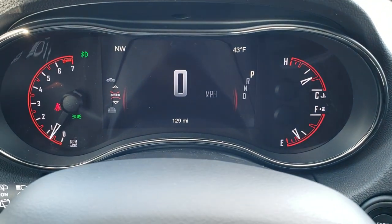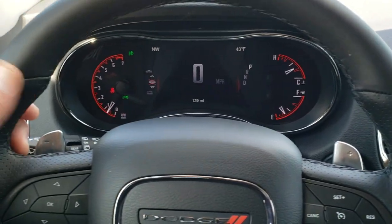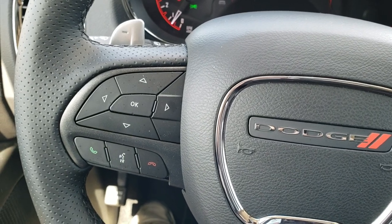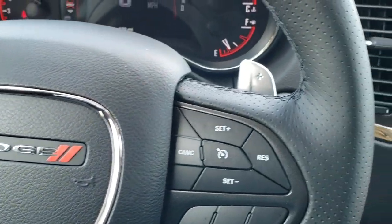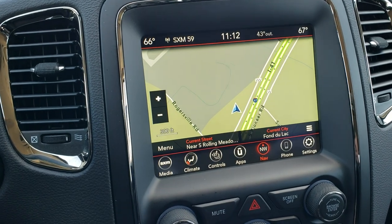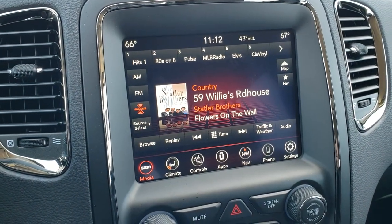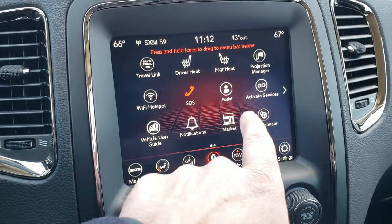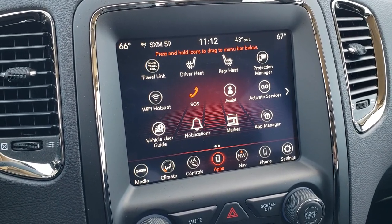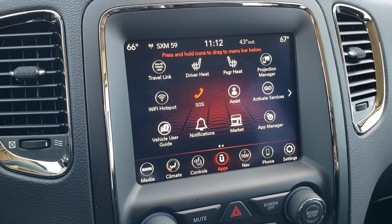This one has the 7-inch LCD display with a digital speedometer, outside temp, and compass. You get the heated leather-wrapped steering wheel with thumb pads, paddle shifting for sport mode, cruise controls on the right, Bluetooth and information center controls on the left, and audio controls on the back of the steering wheel. It has the 8.4 Uconnect 4C radio with factory navigation, and that's also where your backup camera shows up. You get AM, FM, and SiriusXM radio. It also has projection for Android Auto and Apple CarPlay — you can project your cell phone to the screen. So if you prefer Waze or Google Maps over the factory navigation, you can project it to your screen and use that.